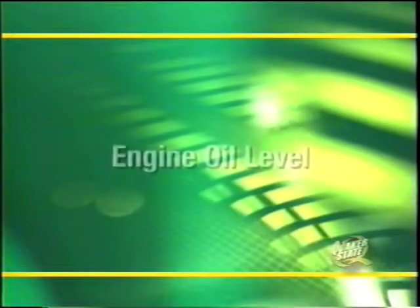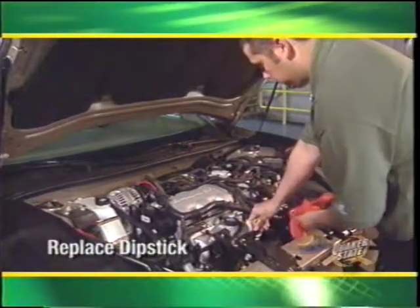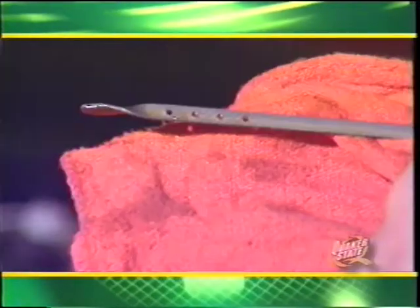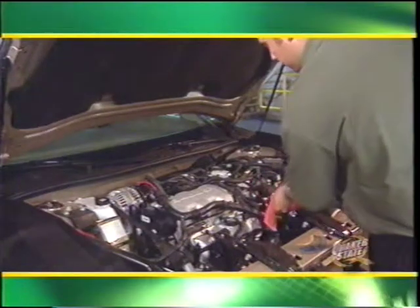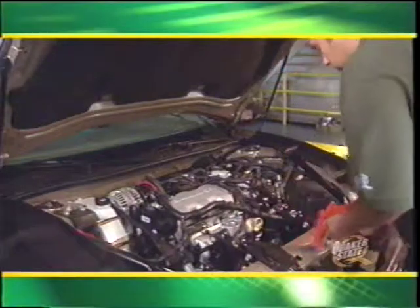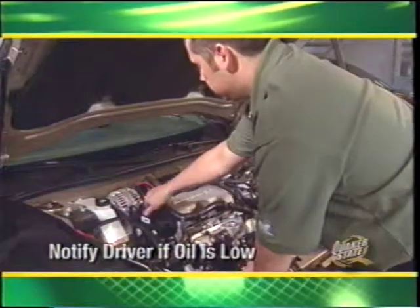First, check the engine oil level with the engine off. Locate and remove the oil dipstick, wipe it off with a clean shop rag, then replace the dipstick all the way back into the dip tube and remove it again. Hold the dipstick over the rag and read the level. Ideally, the oil should be halfway between the add and full marks. If the oil is right on the add mark, the vehicle is approximately one quart low — notify the driver during the consultation.